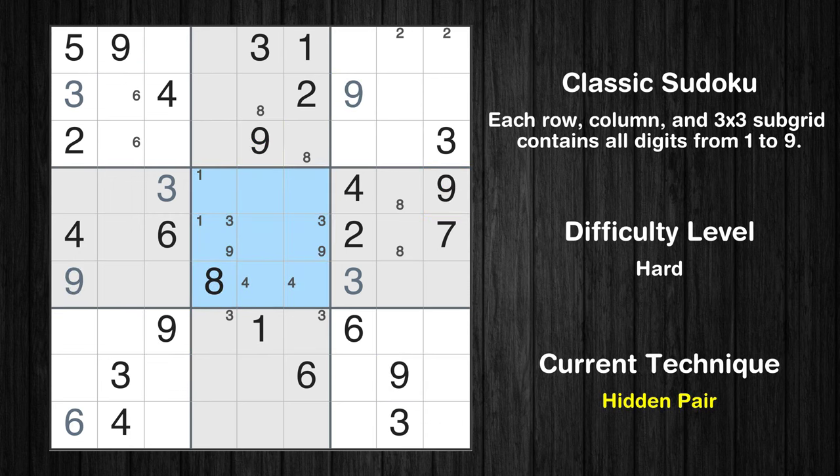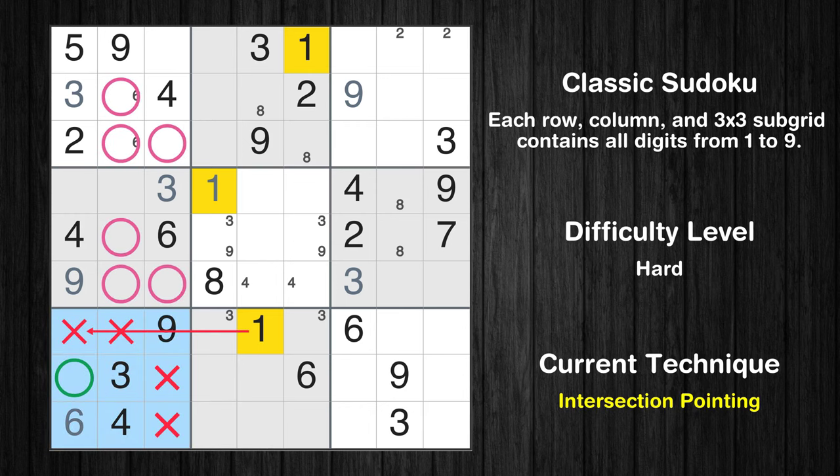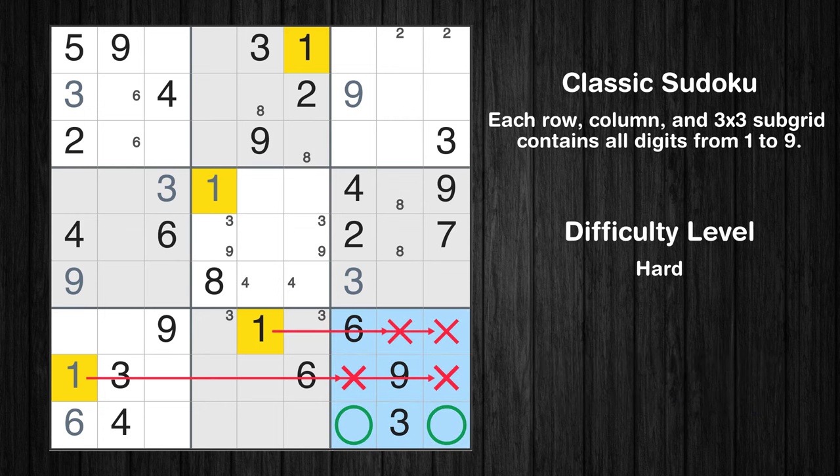There is a hidden pair in box 5. Notice how the candidates 3 and 9 occur in only two cells — we have two candidates and only two cells where they can be placed in box 5, therefore all other candidates can be removed from these two cells. Only one position left in the fifth box where value 1 can be placed. Only one position left in the seventh box where value 1 can be placed. Only two positions left in the ninth box where value 1 can be placed.